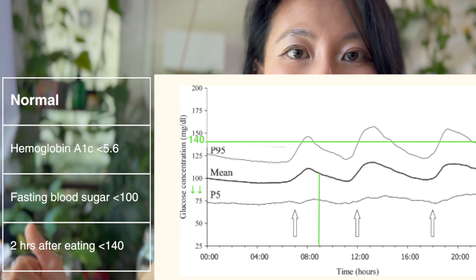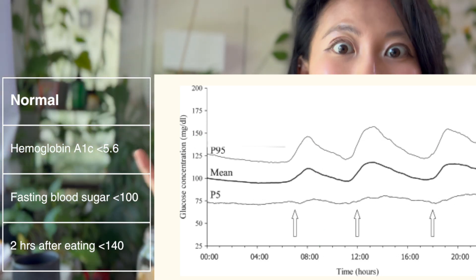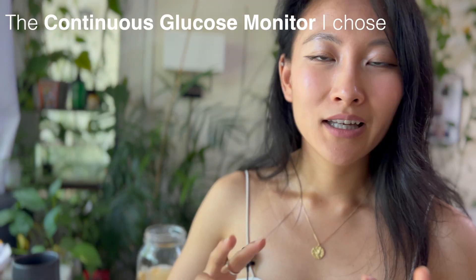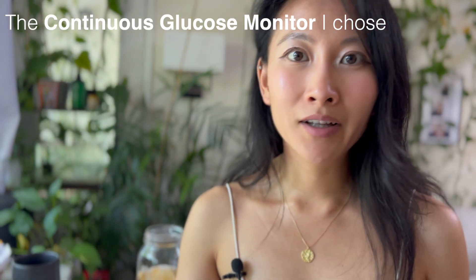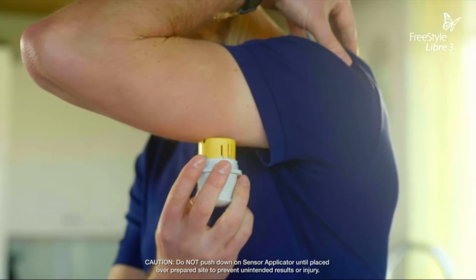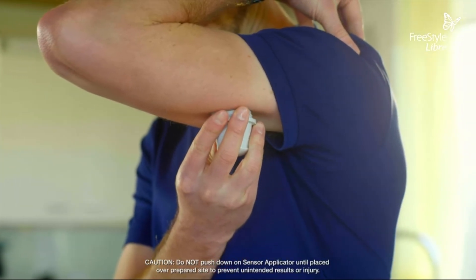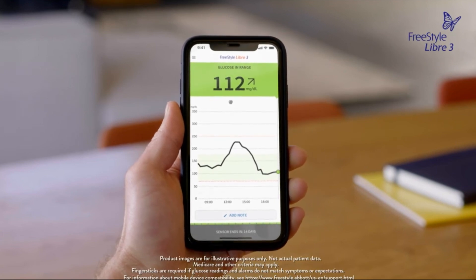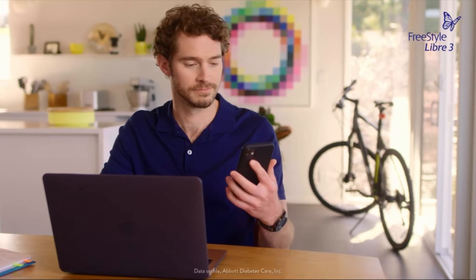In general, normal is a fasting blood sugar less than 100 and two hours after a meal coming down to 140 or less. Now onto my results. The Freestyle Libre is the one I'm most familiar with and have my patients use. It's like a little sticker with a needle — a stamp you punch into your arm. I didn't feel a thing. Then you download the free app, scan your phone to the sensor, and it auto-populates minute by minute in real time.